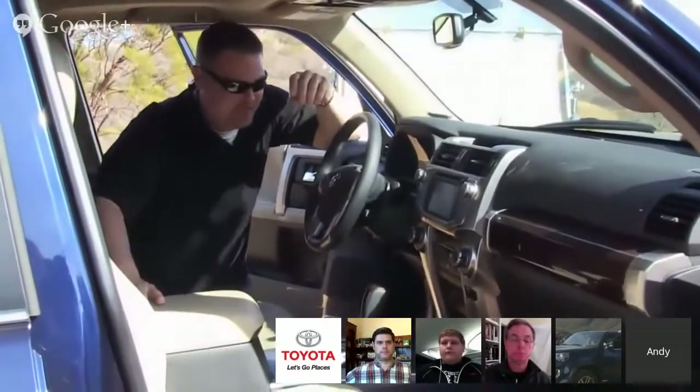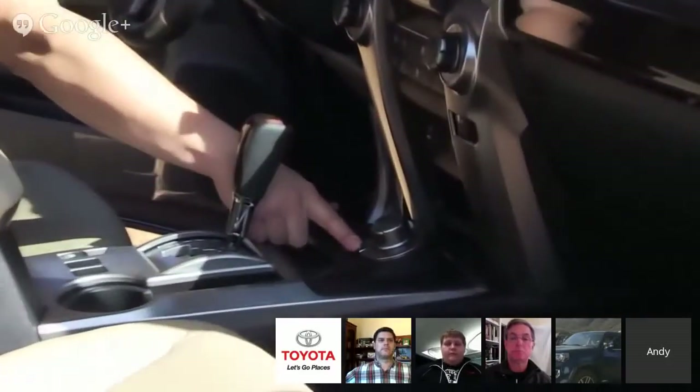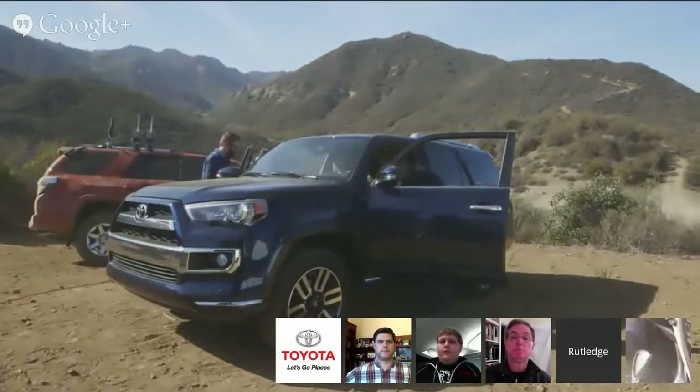Also, I notice on this one the transfer case works differently. The Limited has a full-time four-wheel drive system. If you buy the four-wheel drive Limited, we've got a dial knob here which allows you to select normal, high four, high four with the center differential lock, and then low four with the center differential lock. There's a lot going on here.